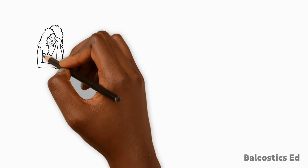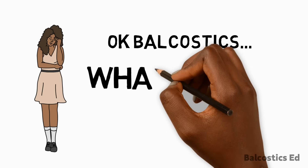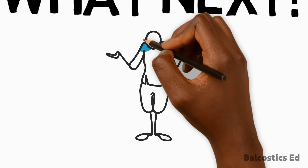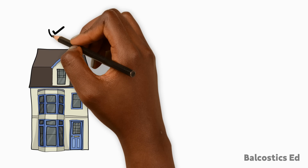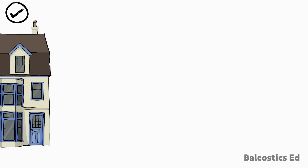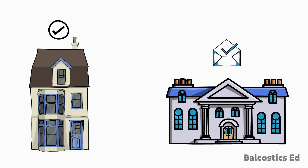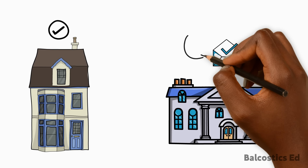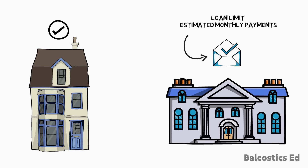At this point you may be saying to yourself, okay Balcaustics, what next? What do I need to do to access my NHT benefit? Once you have identified the lot or house you wish to purchase, you should visit the NHT office to obtain an eligibility letter. This letter will confirm your loan limit and estimated monthly payments.